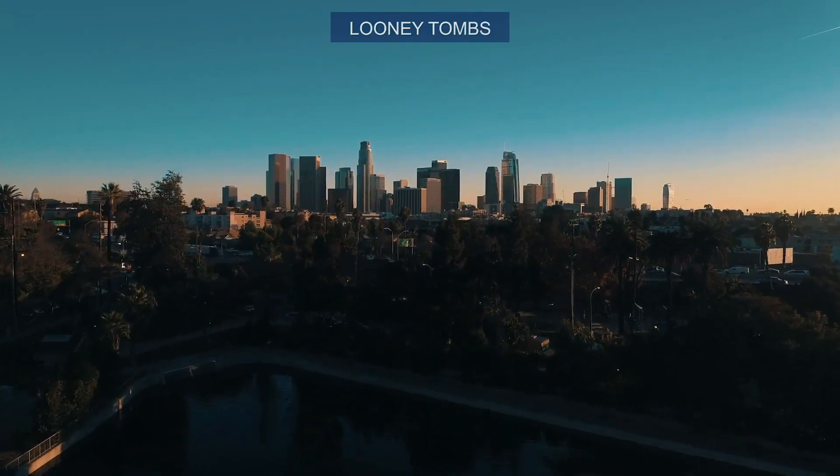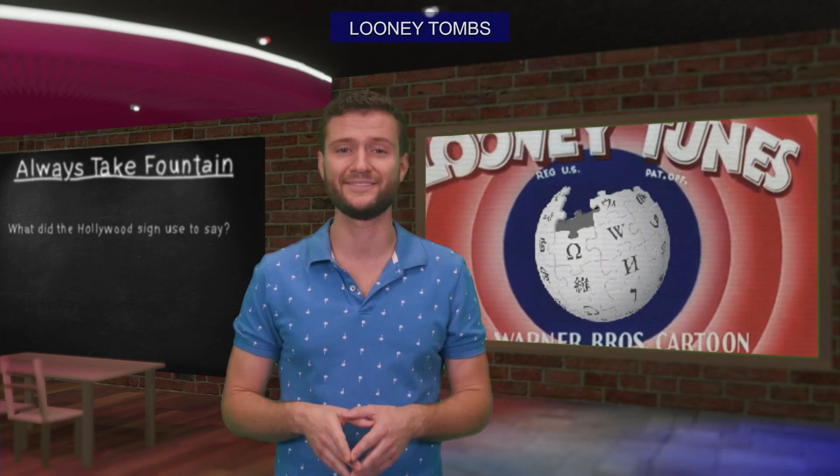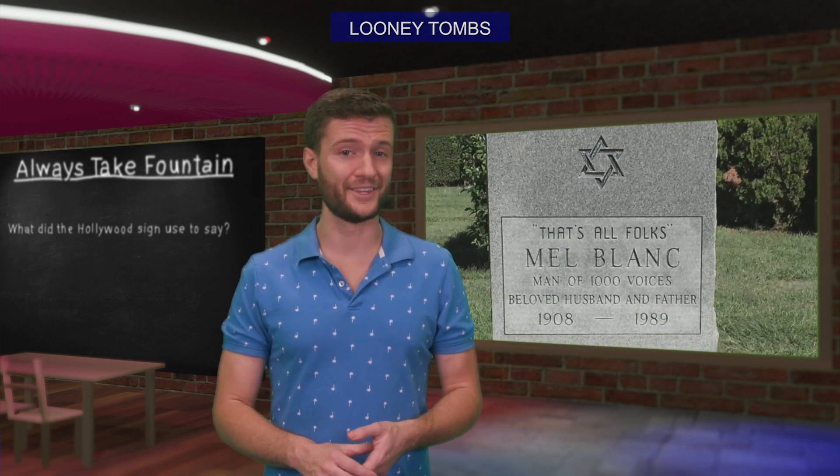This one is less of a secret and more of a fun fact: the Hollywood Forever Cemetery is the final resting place for many of the entertainment industry's biggest stars, including former Looney Tunes voice actor Mel Blanc, whose gravestone reads 'That's all folks.'